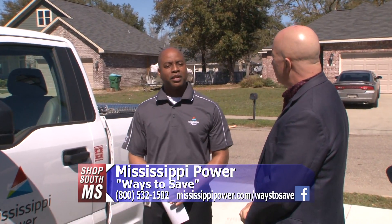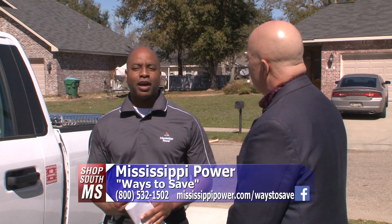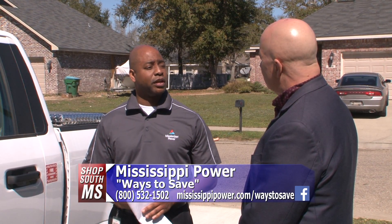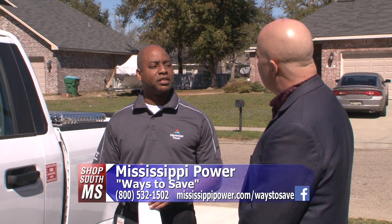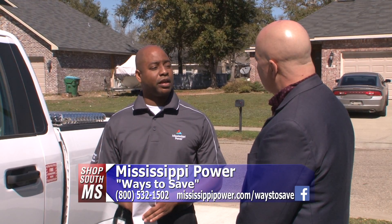Mississippi Power will come up with an energy efficiency program, and when customers call and want their house audited, I come out and basically show customers ways to save on their electricity bill. We come into the home and pinpoint some things they can do to help lower the cost on electricity.